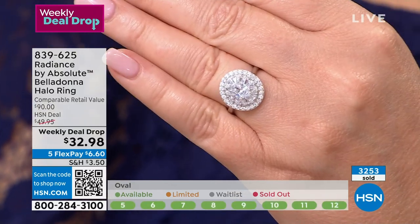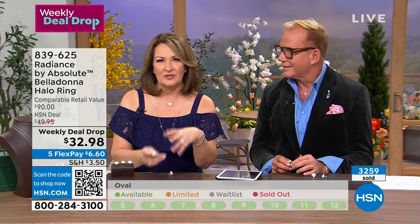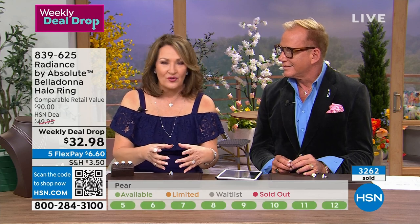You put just $6.60 on your credit card right now and you'll be wearing it in a few days. It comes beautifully packaged. Get it home, get it on your hand, get it in the sun. Test drive it — you have 30 days to change your mind. If you don't love it, send it back. I know you're going to love it.